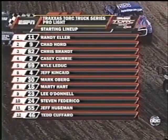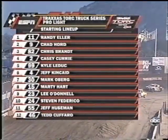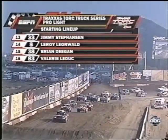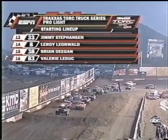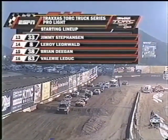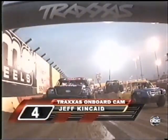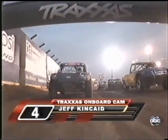As we get ready for Pro-Lite, take a look at the starting lineup — the top six are inverted based on points. These trucks are about 300 horsepower, Marty. They're small trucks, four-cylinder motors, very quick. It's a great entry-level class.